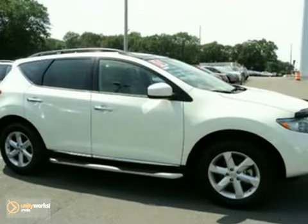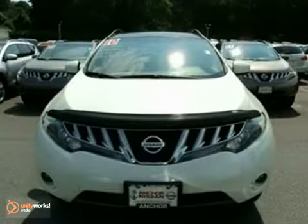You also get traction control, a roof rack, and anti-lock brakes. The sunroof and alloy wheels only make it more appealing.